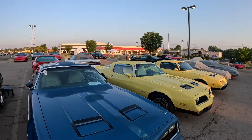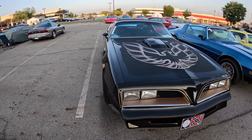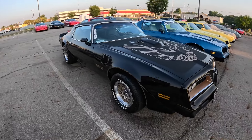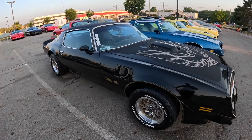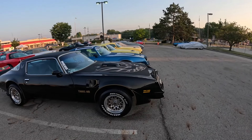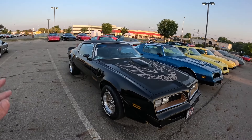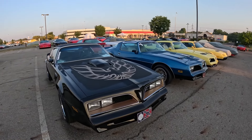We can't leave out this blue Formula here with its twin scoops and T-tops - the other ones are hard top. Then we get into the Bandit-style Trans Am. It's not in the special edition class, so it's not a true Bandit Trans Am. These cars out here are grouped by classes - they tech them and put them in classes according to their year and modifications.